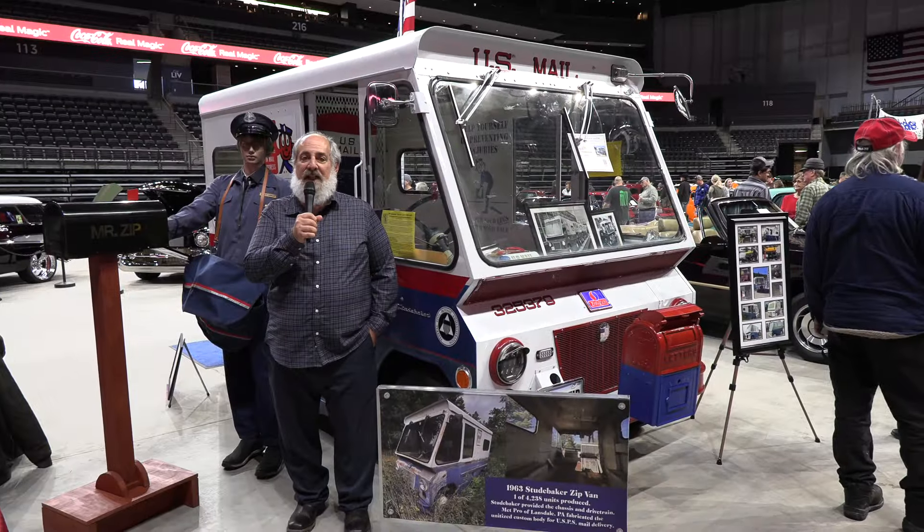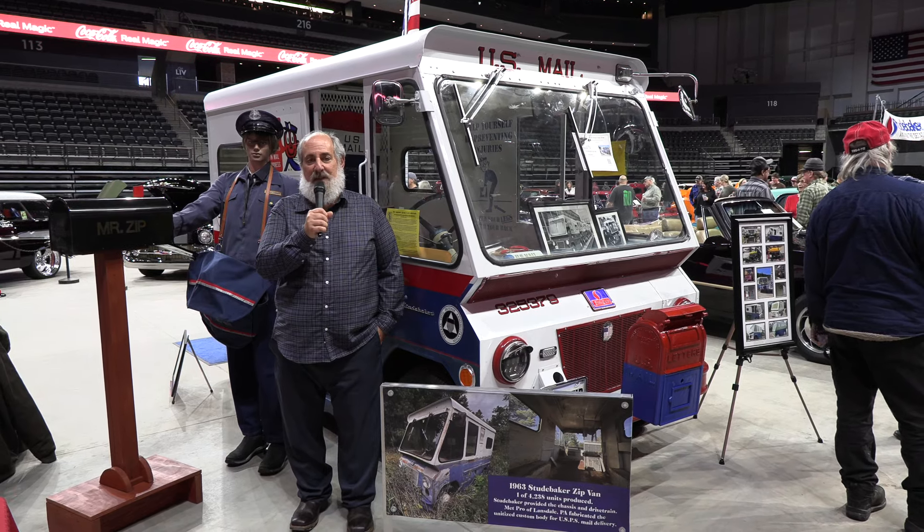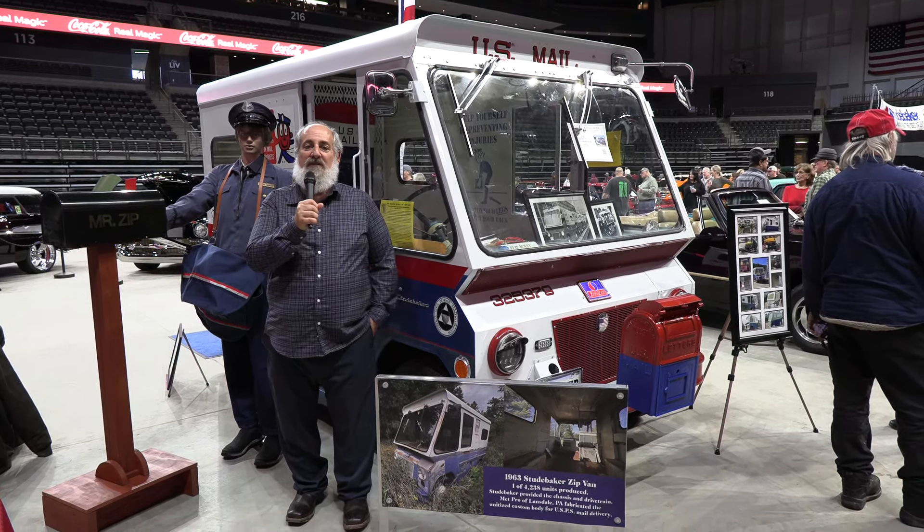It's Mike Proyos here with my 1963 Studebaker Zip Band. This was a postal mail truck.